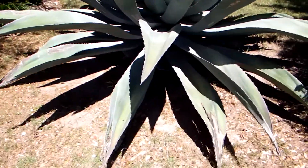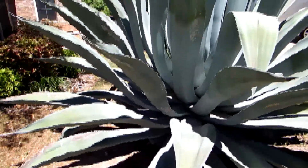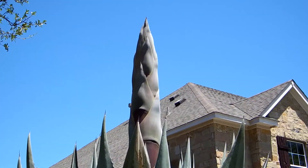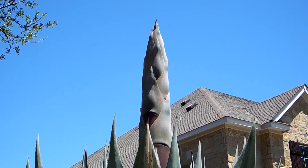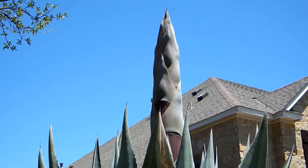If you've seen my other agave video, you know that I have this giant agave plant in my yard, and now it has a stalk, which means it's going to grow really tall, and eventually it will die, unfortunately. I'm going to show you how tall it is in just a second here.